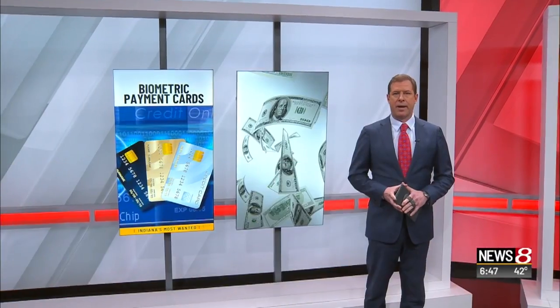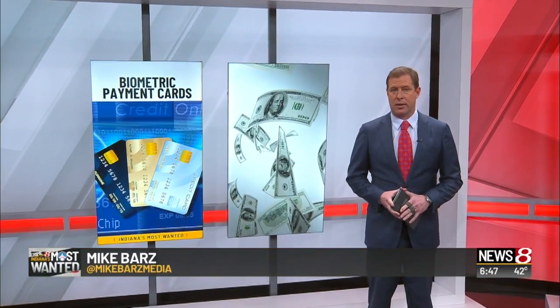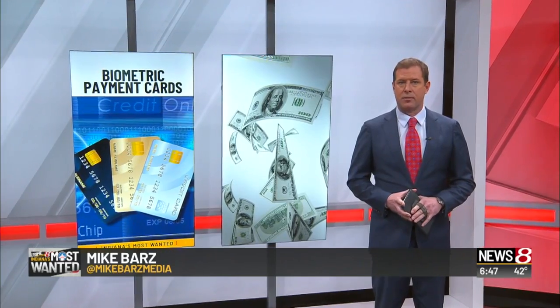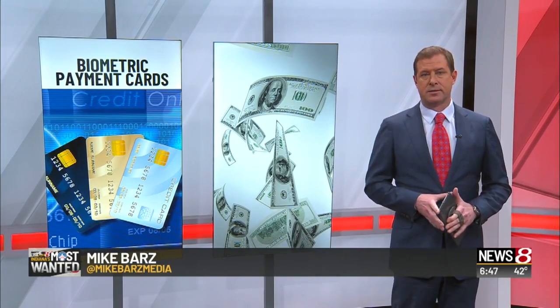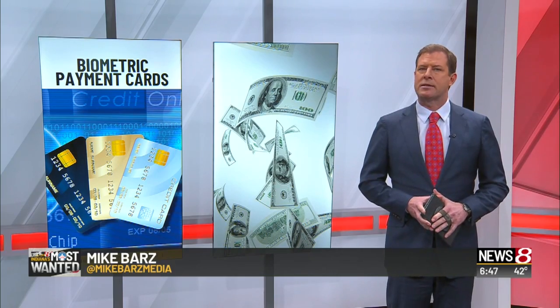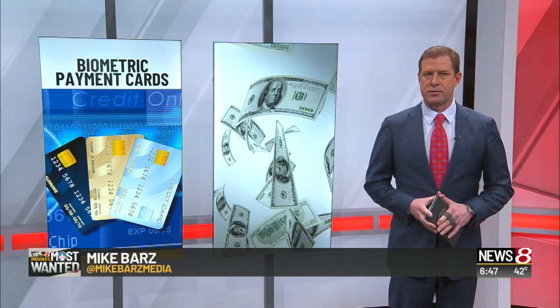A bank will be the latest to test out biometric technology on a payment card. The tech is already being tested in markets worldwide, including South Africa, the Middle East, Italy, and some U.S. banks. But how exactly does it work? Meridyth Wood reports.